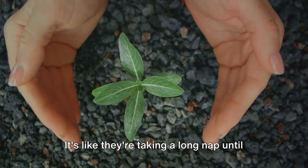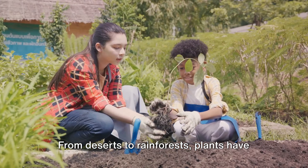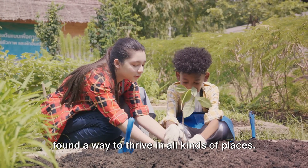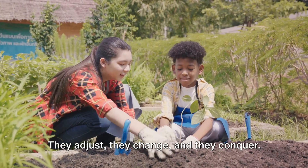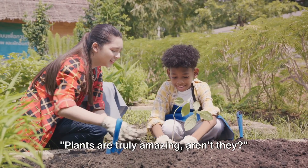It's like they're taking a long nap until the weather is just right. From deserts to rainforests, plants have found a way to thrive in all kinds of places. They adjust, they change, and they conquer. Plants are truly amazing, aren't they?